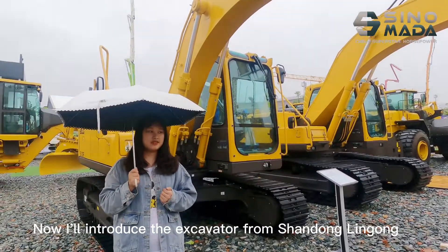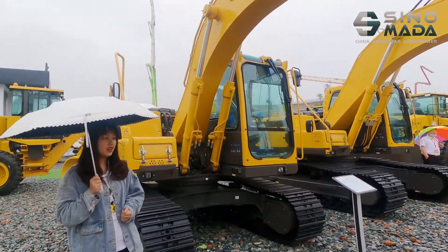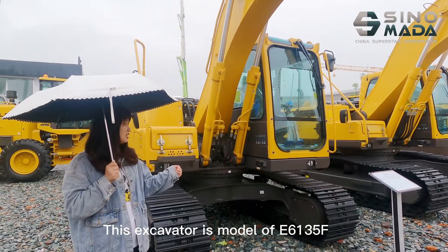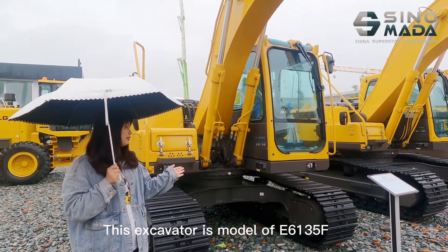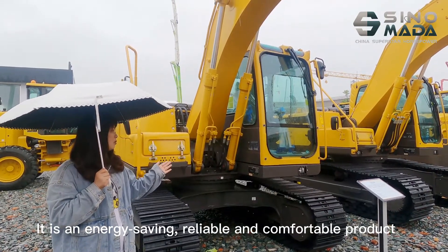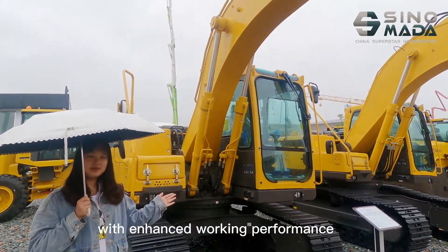Now I will introduce the excavator from Shandong Limbo. This excavator is a model of E6135F. It is an energy-saving, reliable, and comfortable product with enhanced working performance.